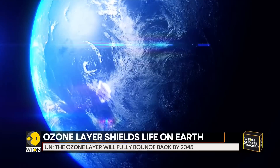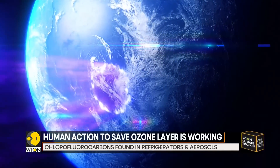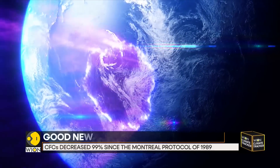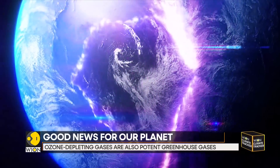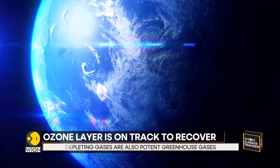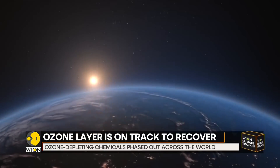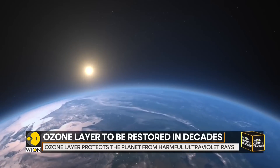In March 1985, 28 countries signed up to the Vienna Convention for the protection of the ozone layer. When the ozone layer is depleted, this layer, which absorbs the sun's harmful ultraviolet radiation, tends to reach the surface without any obstruction. This in turn causes potential harm to humans and other living things. UV rays can damage the DNA and may even lead to skin cancer.